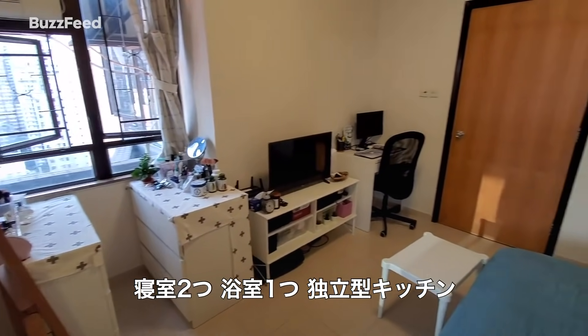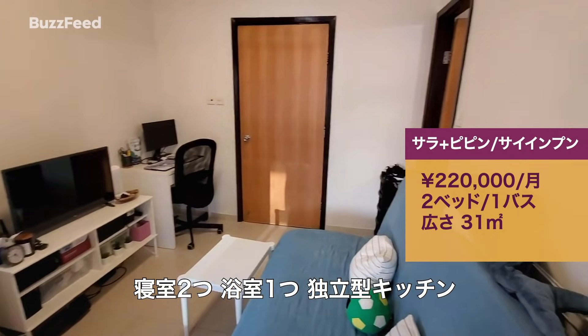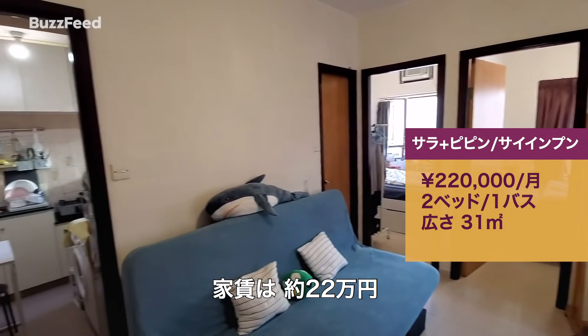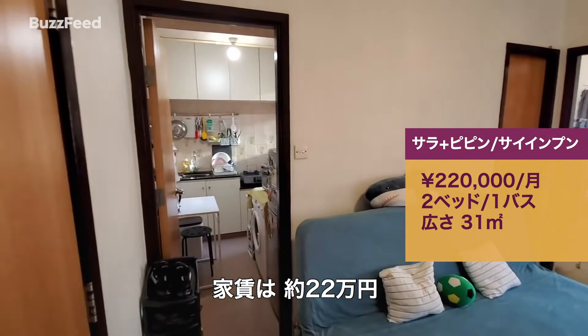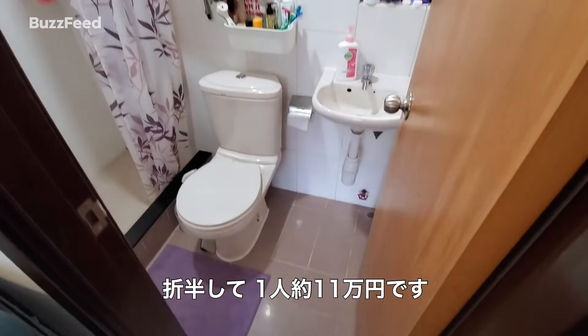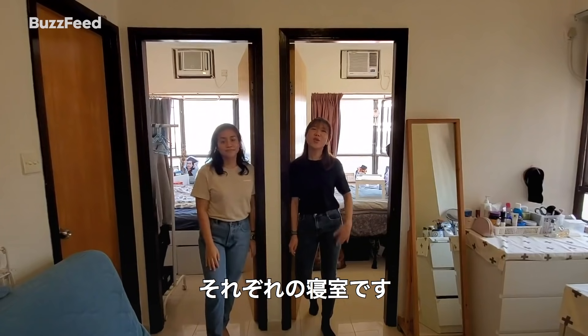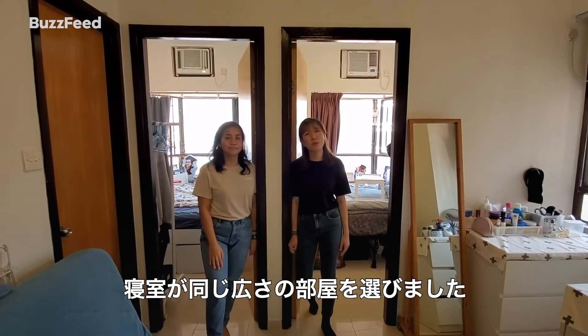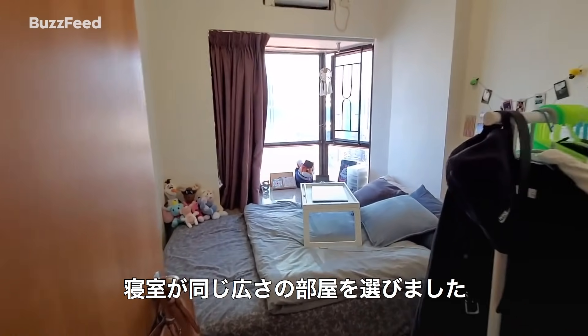We live in a two-bedroom apartment with one bathroom and one closed kitchen, which is around 340 square feet. Together we pay 15,800 Hong Kong dollars, split equally, so each month we pay 7,900 Hong Kong dollars each. When we were looking at apartments, it was very important for us to find equal-sized bedrooms so that it would be fair.